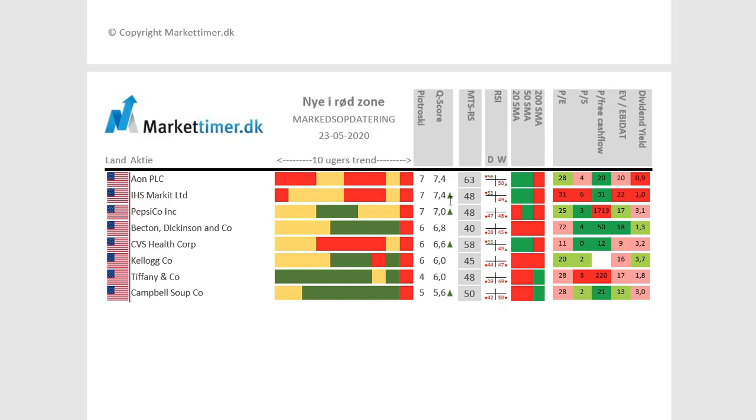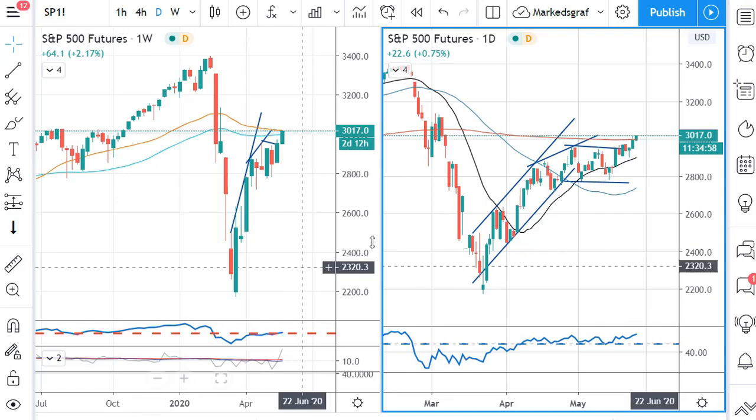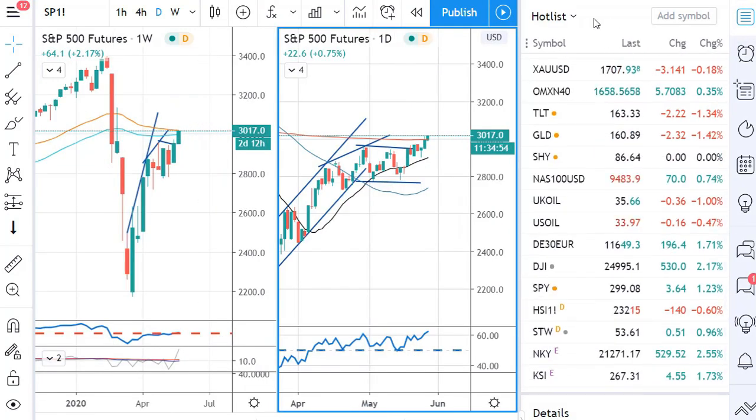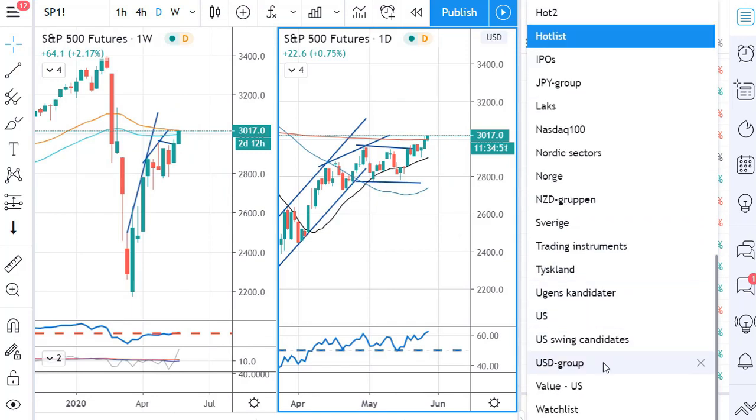We don't need to do a lot more fundamental analysis when the Q score is above 6, because we know we're not buying a complete wreck. Of course we can dive into the numbers, but this gives us a quick glance — if the fundamentals say the company is pretty much broke, we might sit that one out. Let's go to the charts and have a look at the candidates on the US swing list.